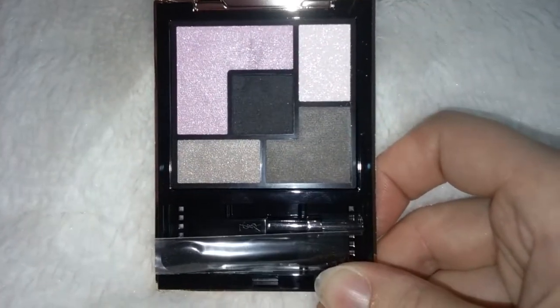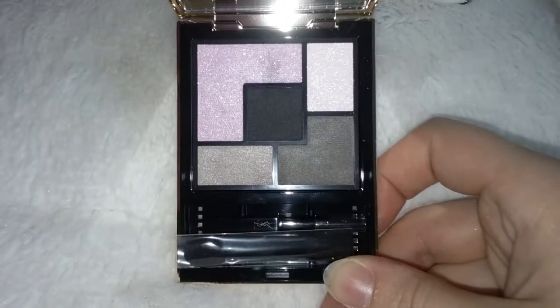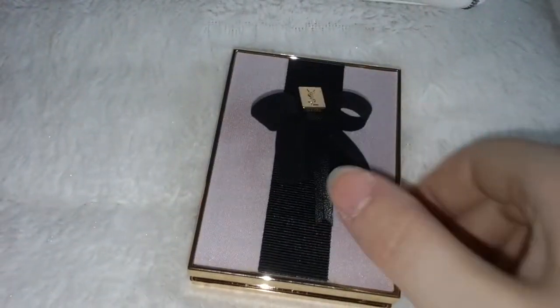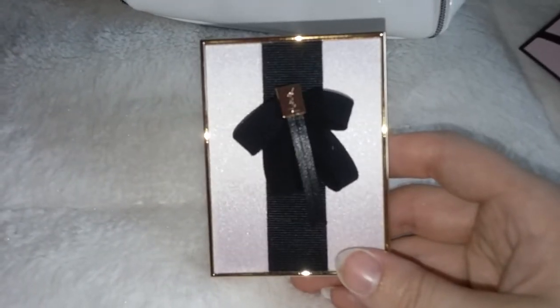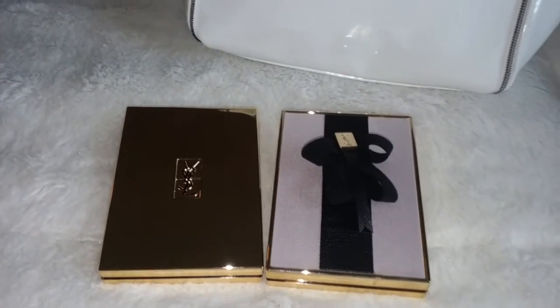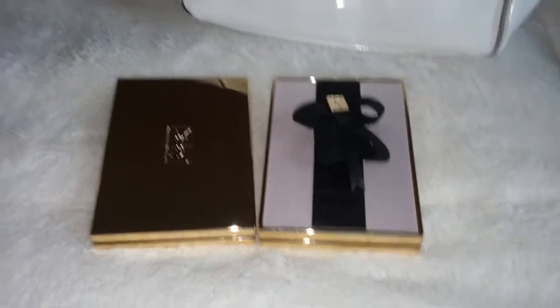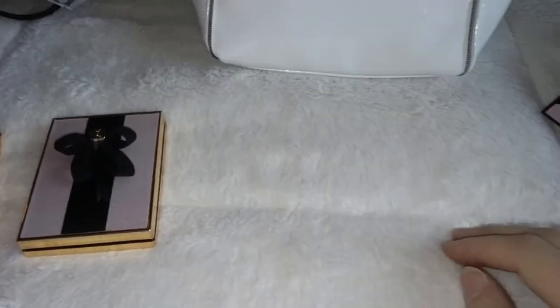It does not have the YSL logo in the middle like palettes usually do, but this is really pretty, guys — I had to have it. That packaging is so beautiful. These two products are from the YSL fall line that's coming out. Your Sephora's and Nordstrom's should be getting them in pretty soon if they don't already. If you want it, I would go get it now because stuff sells out so fast. My Nordstrom usually doesn't get limited edition products, so I was very surprised about that.